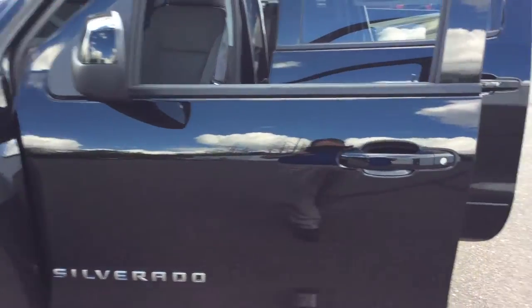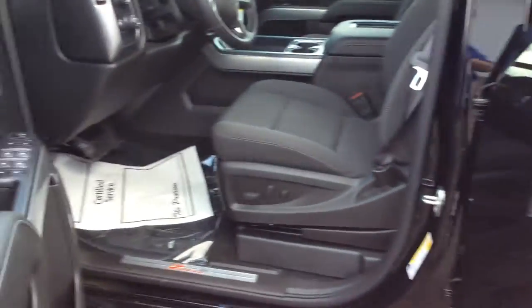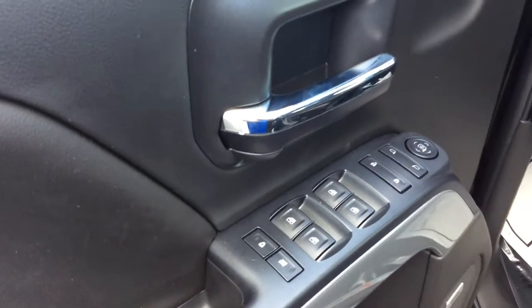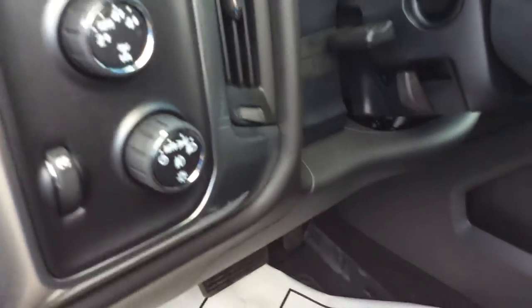This truck has a few extra upgrades on it. One of them is the Bose premium sound system. It has your standard power door locks and windows. It has an integrated trailering brake, obviously four-wheel drive, and your lights with fog lamps.